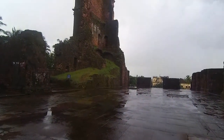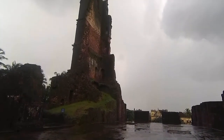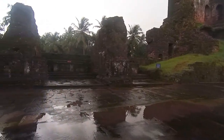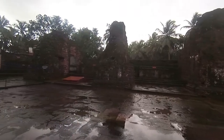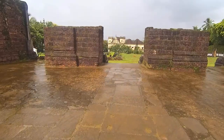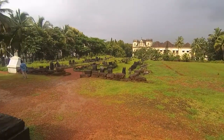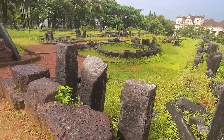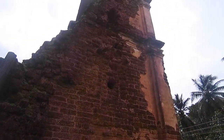This tower is 46 meters high and has 4 stories. The remnant of St. Augustine Tower is all that remains of what was once one of the largest buildings in Goa.